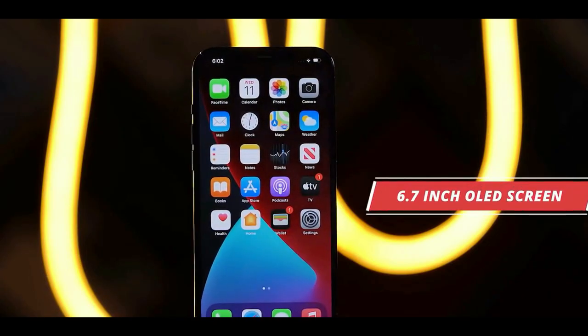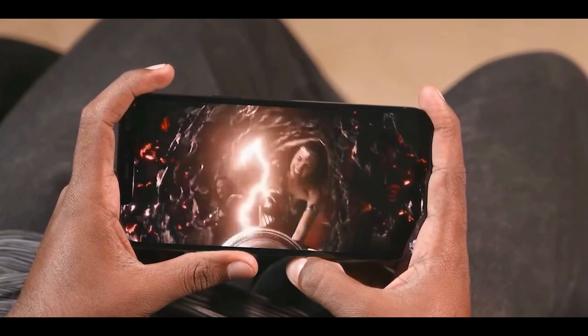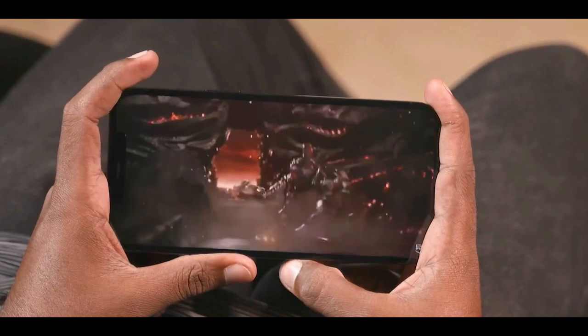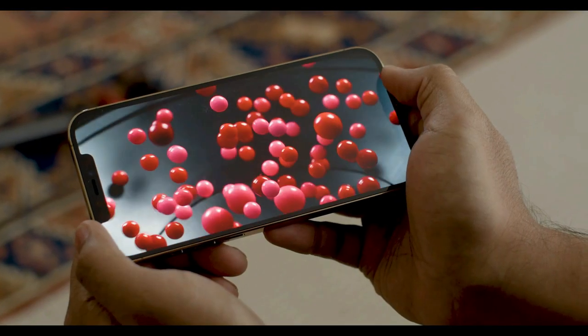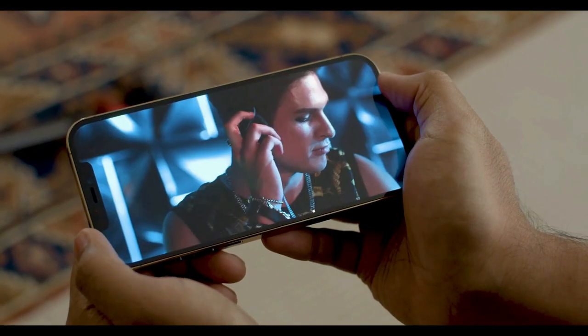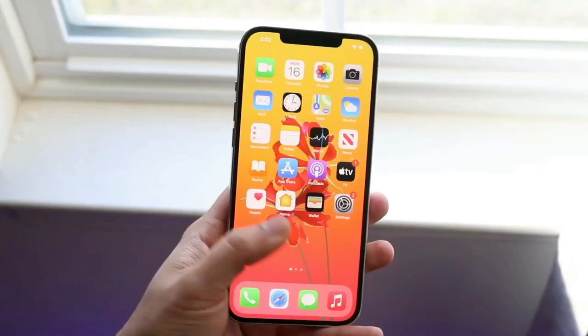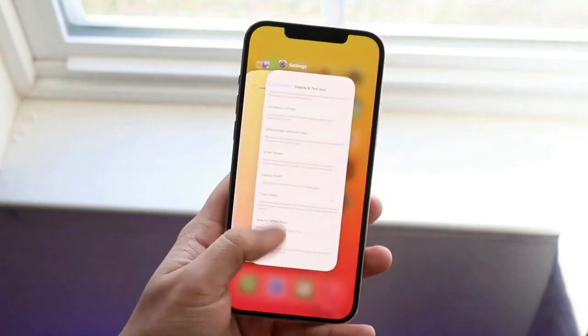With its 6.7-inch OLED display, the iPhone 12 Pro Max's panel is smaller but brighter than the 6.9-inch Galaxy Note 20 Ultra. This device also happens to offer the most color-accurate display we have ever tested. The only thing missing is a smooth 120Hz refresh rate display.